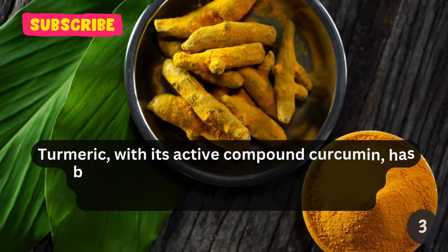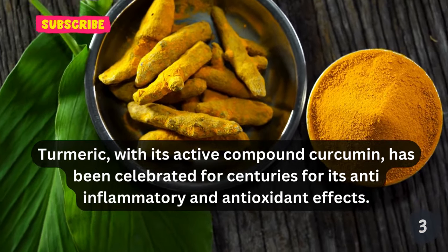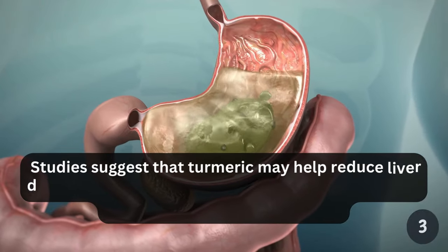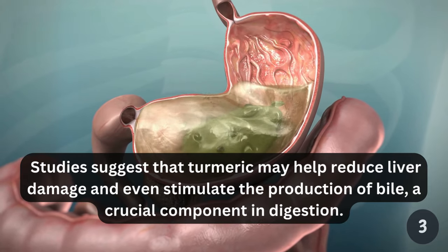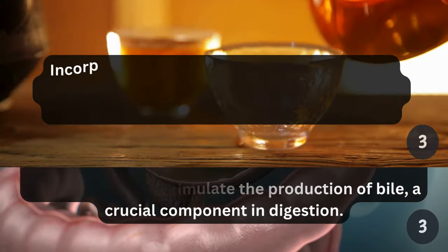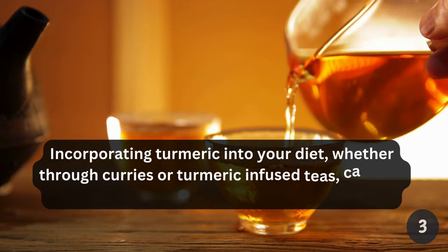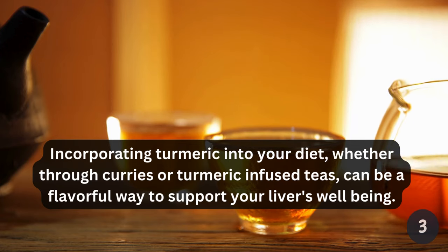Turmeric, with its active compound curcumin, has been celebrated for centuries for its anti-inflammatory and antioxidant effects. Studies suggest that turmeric may help reduce liver damage and even stimulate the production of bile, a crucial component in digestion. Incorporating turmeric into your diet, whether through curries or turmeric-infused teas, can be a flavorful way to support your liver's well-being.